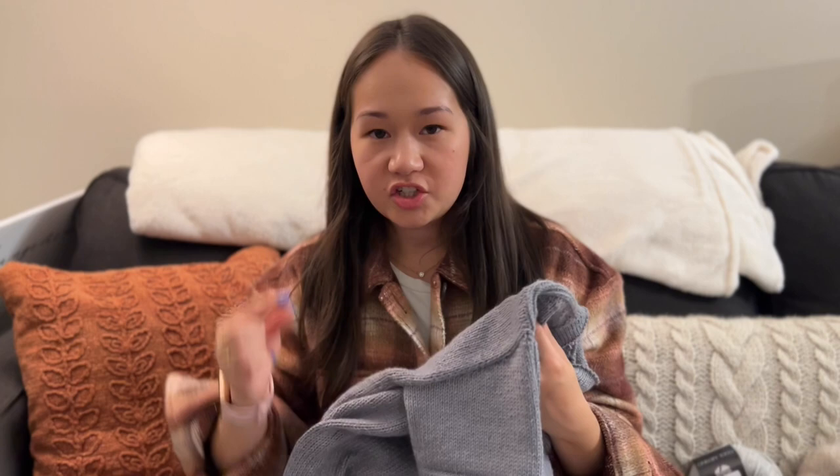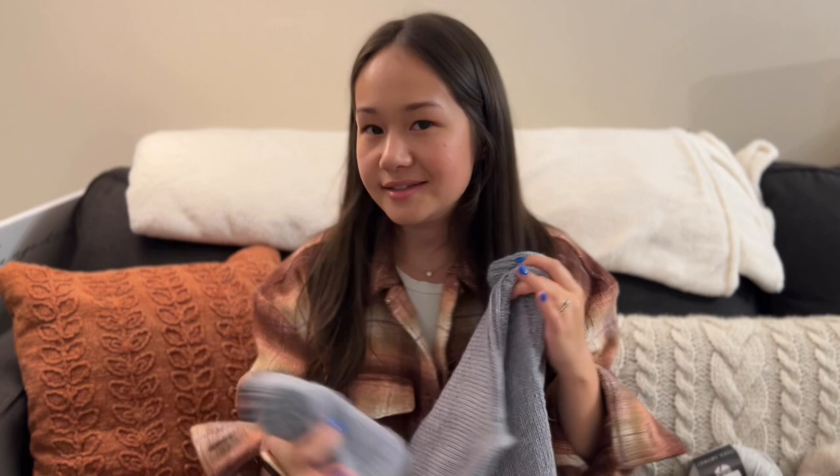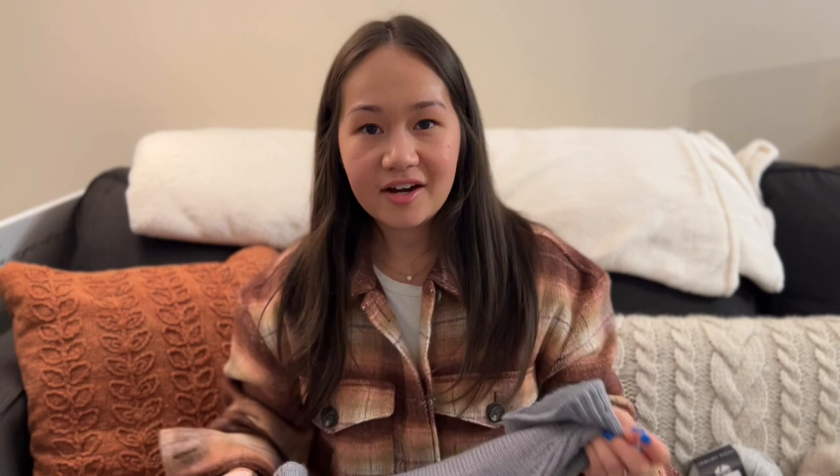Some notes about the yarn: I did find it to be a little bit splitty. The polyester strand has some fuzz to it where the cotton is very smooth, and I found my needles splitting through the polyester strand — not enough to notice, but something to note. It also was kind of heavy. Cotton does tend to be heavy, so even though this is just a t-shirt, it has some heft to it. I wouldn't want to wear this in the middle of summer, but I think it's perfect for late spring or early fall when the weather is a little cooler but not quite cold enough for long sleeves.